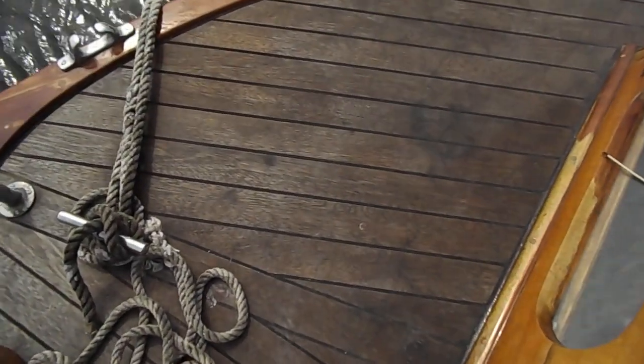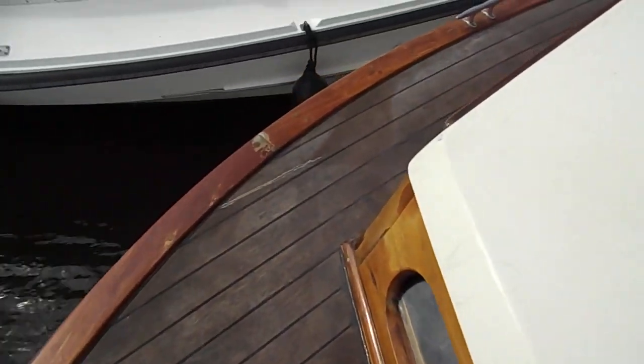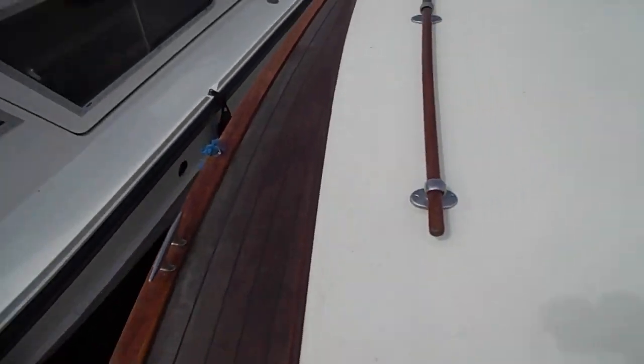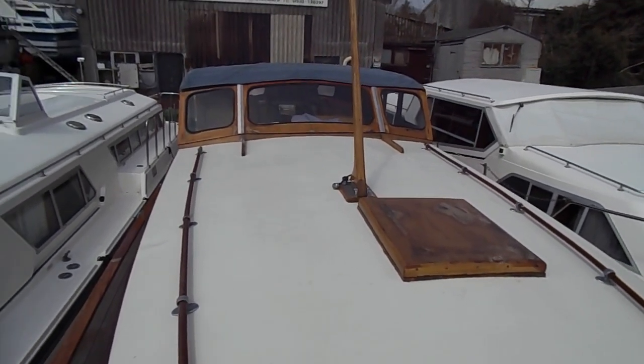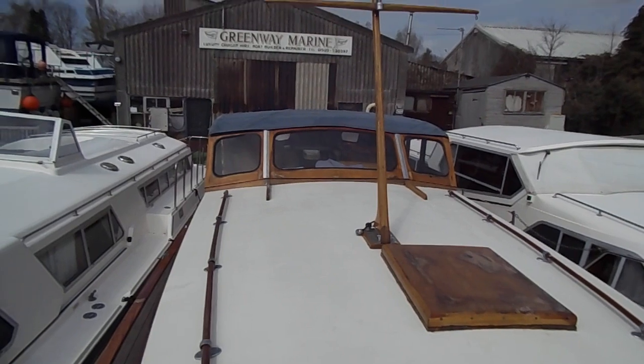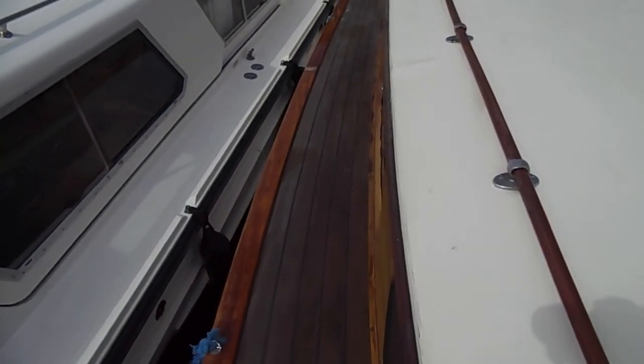As you can see, the foredeck is in very good condition, as it is in both side decks. Looking at the coach roof back towards the wheelhouse and down the port side.